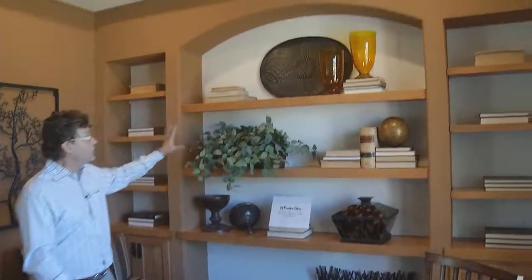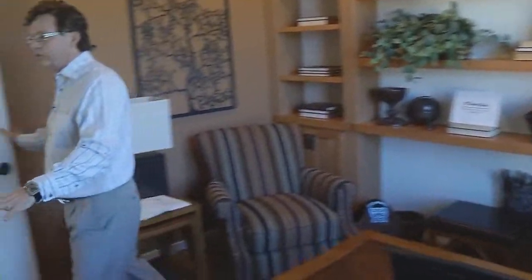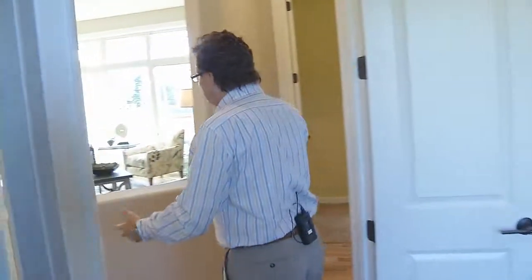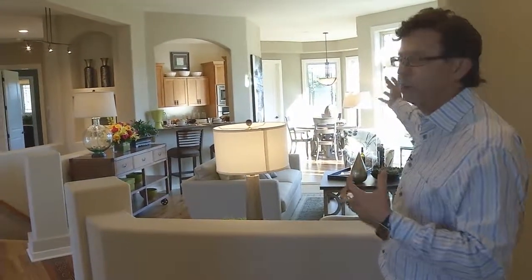We're starting off here in the den, which happens to be one of the three bedrooms. The versatile design allows us to furnish it as a den with these bookcases along the entire back wall, opening up with these double doors to the great room. It's a wonderful open concept — look how it explodes with interest.